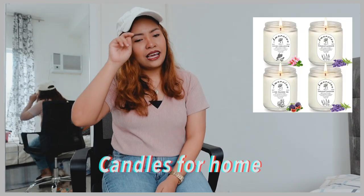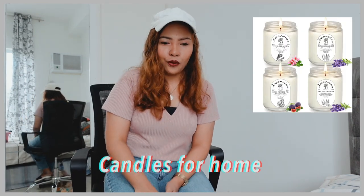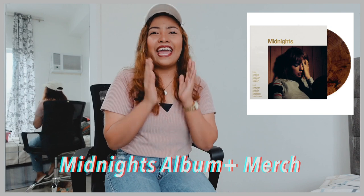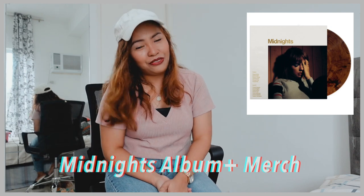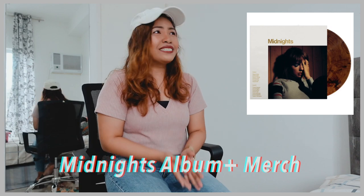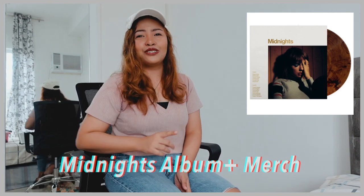Okay, let's proceed to the next category which is home and kitchen. First on my list would be candles for home — this has four packs of scented candles. Next, and this is one of my favorites on this gift list, would be Midnights album and merch by Taylor Swift. If the woman is over 30, chances are that person is actually a Swiftie.